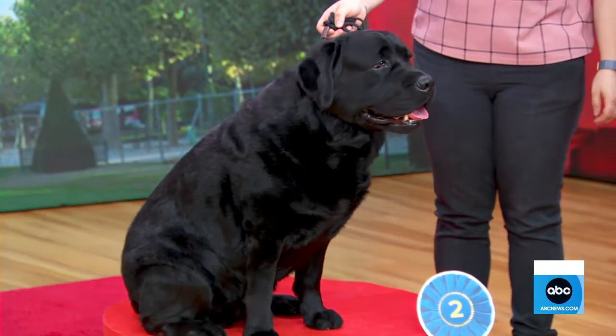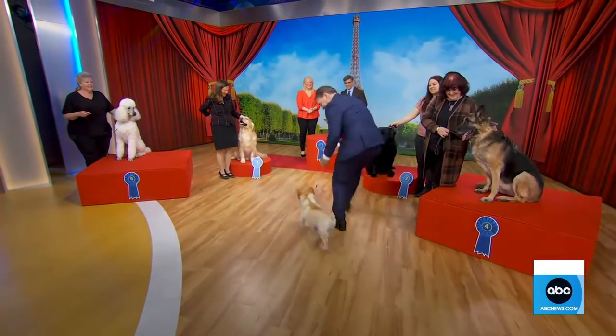Let's bring in our top dog. Where is Winston? The French Bulldog. There he is.